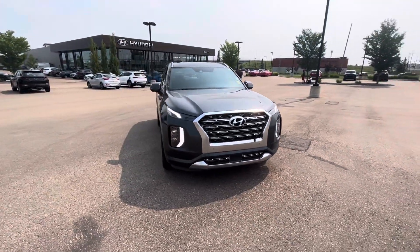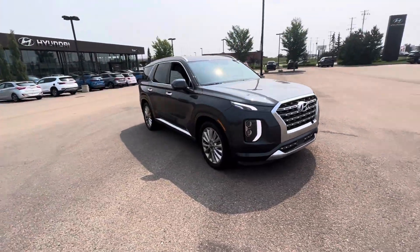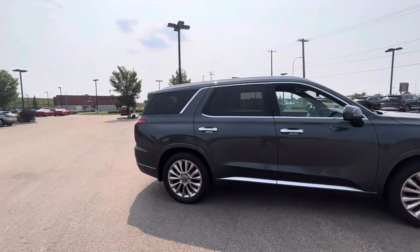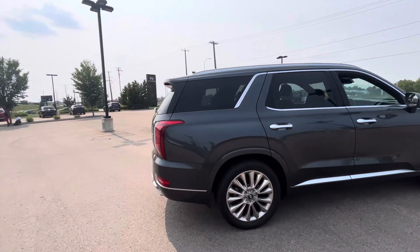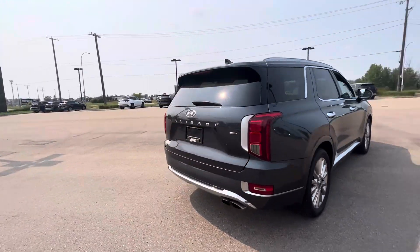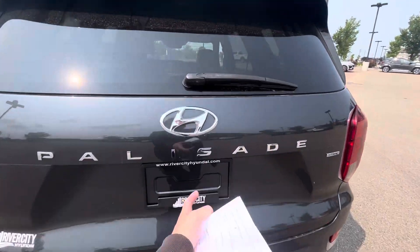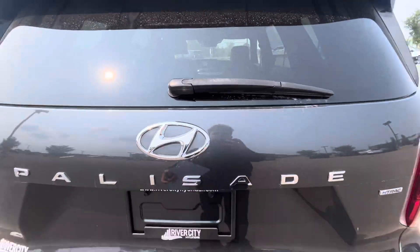Hey Michael, this is Lincoln from River City Hyundai. Today I'm here with a 2020 Palisade Ultimate Calligraphy. I wanted to do a quick walk-around video on this vehicle because it's a loaded car — it has tons of options, and I can save you a lot of money going with a used option.